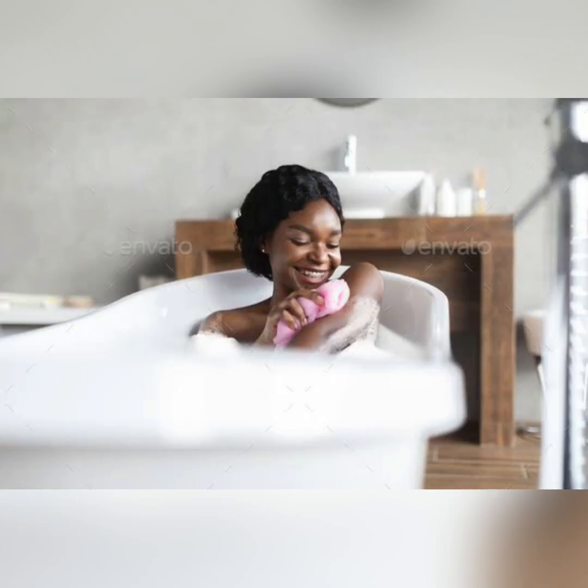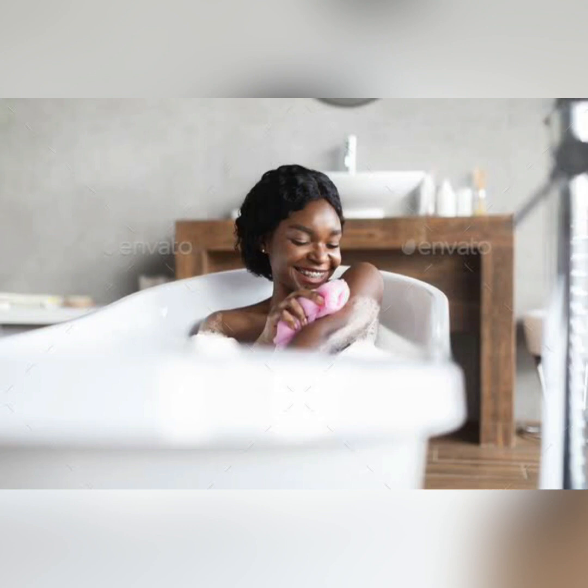First, take your bath with your regular soap — any soap of your choice. I've mentioned a lot of soaps for dark skin on this channel, so you can scroll down and watch those videos. Take any bathing soap of your choice and do scrub your body. If you are the type that hasn't been scrubbing your body, please learn to scrub at least two times a week.